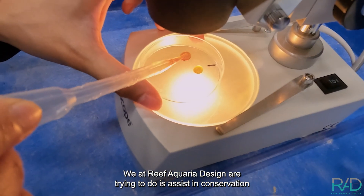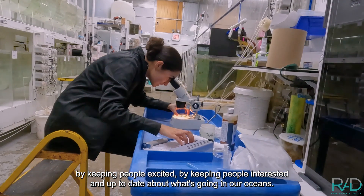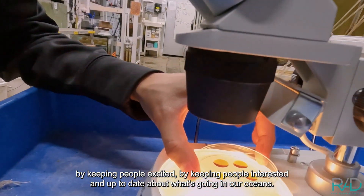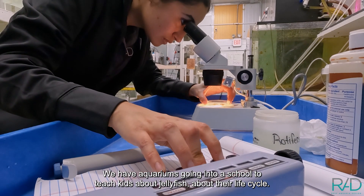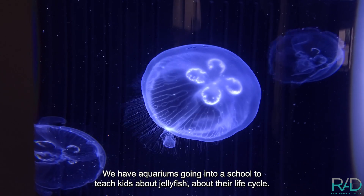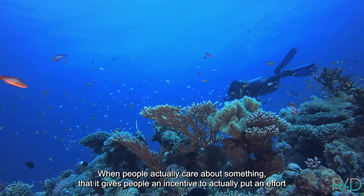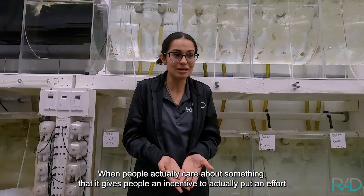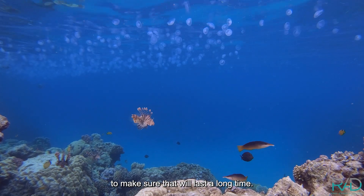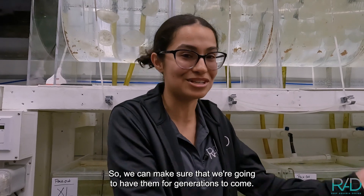What we at Reef Aquaria Design are trying to do is assistive conservation — keeping people excited, interested, and up-to-date about what's going on in our oceans. We have aquariums going into schools to teach kids about jellyfish and their life cycle. When people actually care about something, it gives them an incentive to put in the effort to make sure it will last a long time, so we can have them for generations to come.